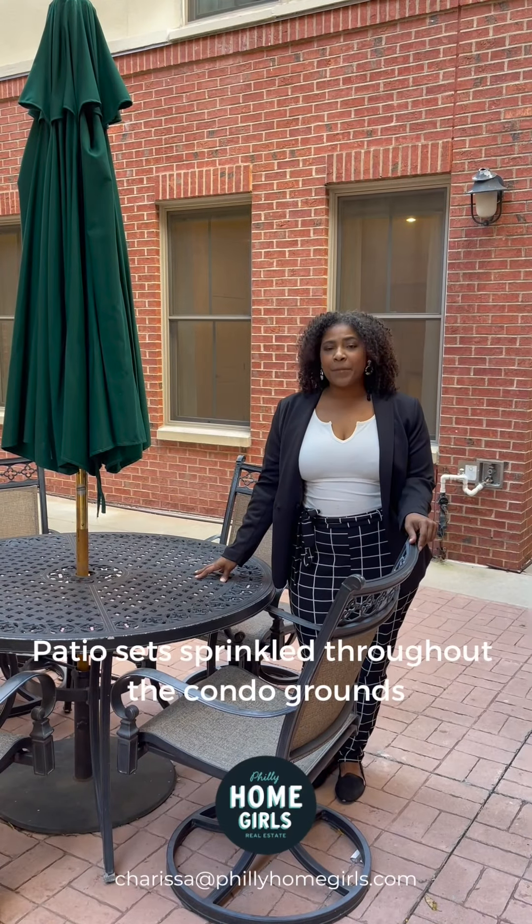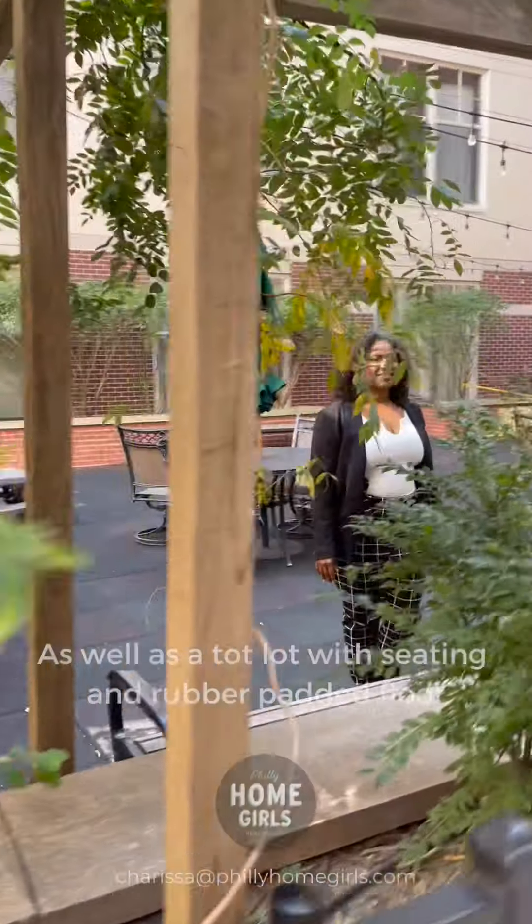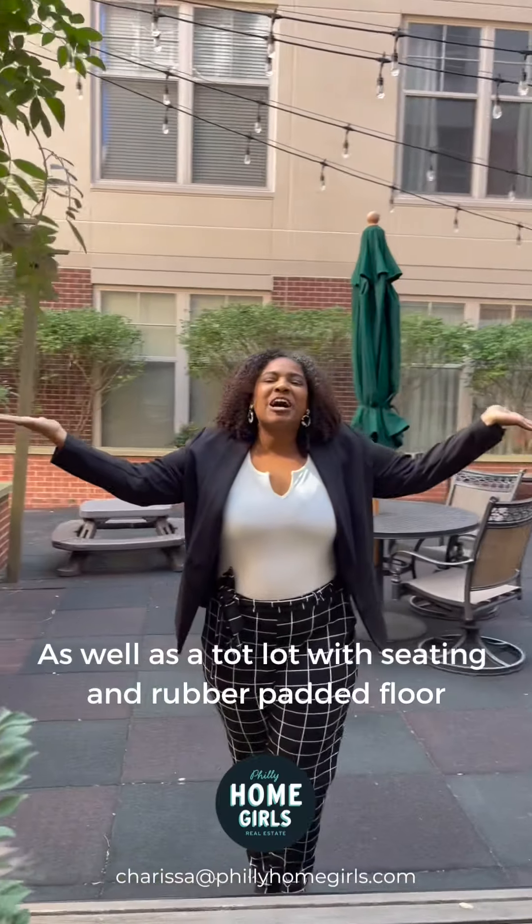The grounds here are amazing. Meet any of your neighbors at one of these shared patio sets or at the group tot lot.